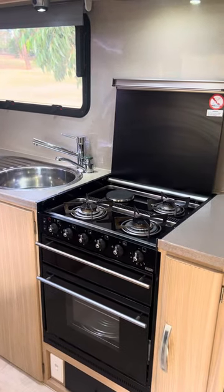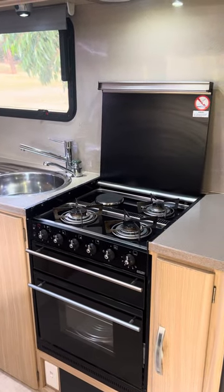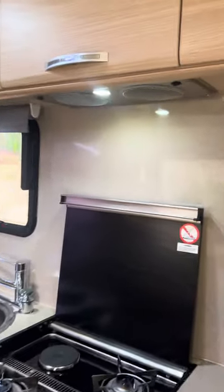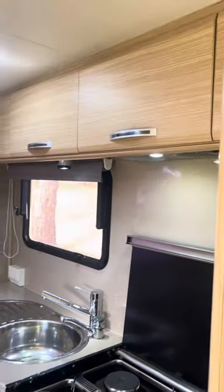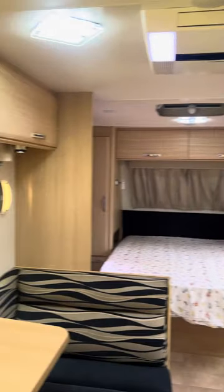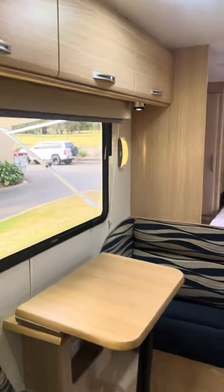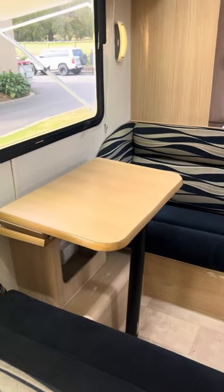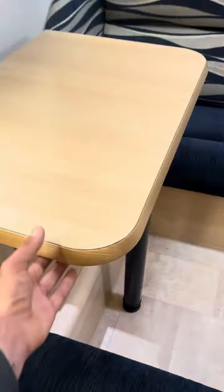There's a full oven with rotisserie, three-burner gas stove and grill with one electric hot plate. The range hood is on the corner. Heaps of storage and cafe-style dining with a fold-away table.